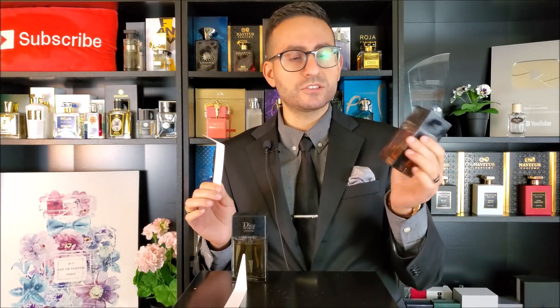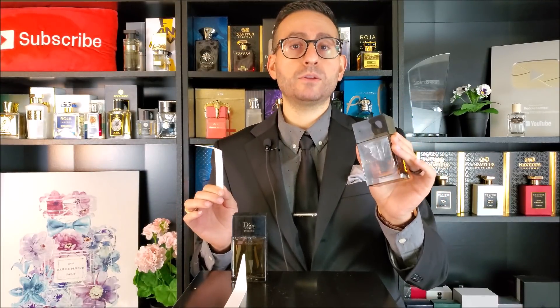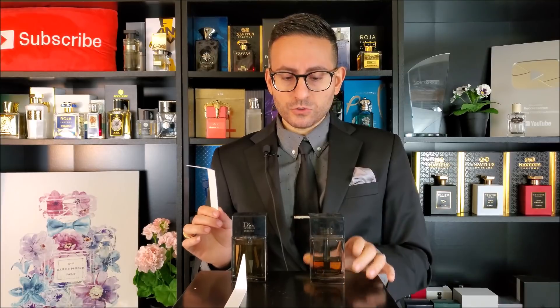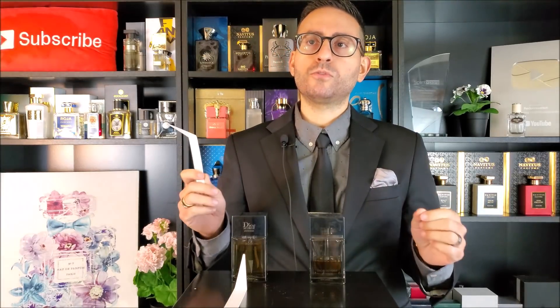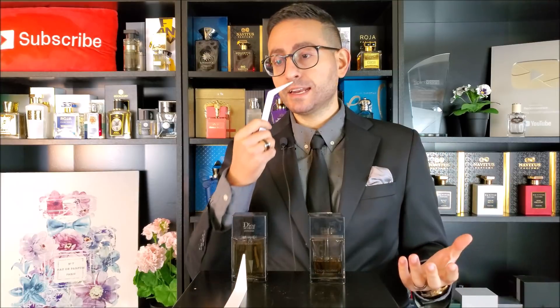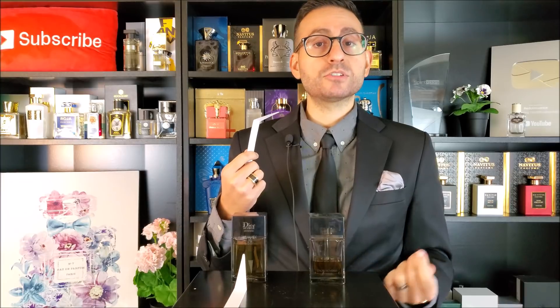I should mention that this bottle is about six or seven years old, and it's been less than 50% full for the entire time because I wore it quite a bit when I first acquired it and then not as much. You can also see that the liquid in the 2011 version is a little bit darker than the one from 2020. It opens up with this beautiful irisy vanilla — a sharp, resinous vanilla. It's very glowing, very decadent, very sweet, gourmand-leaning, and I personally love it.